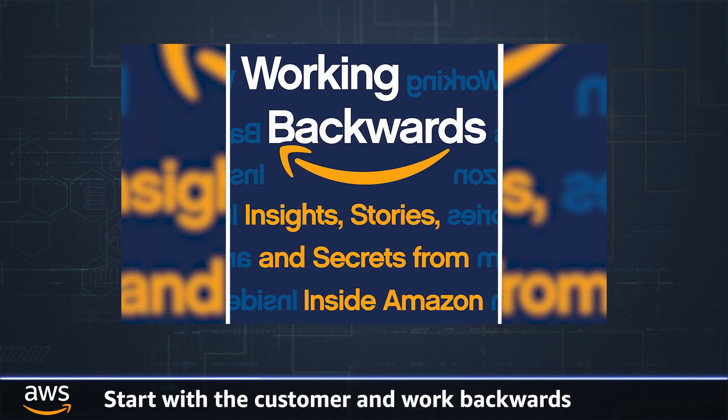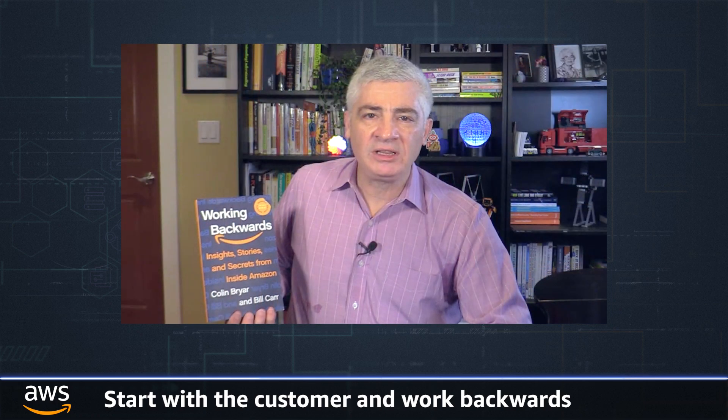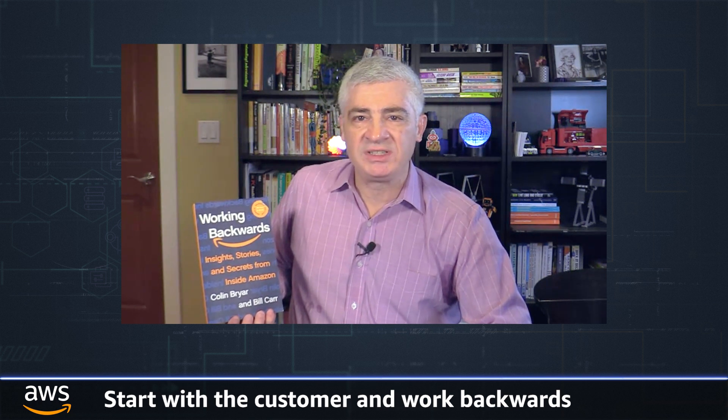Finally, I want to tell you about Working Backwards, a new book by longtime Amazonians Colin Breyer and Bill Carr. I read a late draft of this book over the holidays and I really enjoyed it. It talks about the practices that help Amazon, as we say, start with the customer and work backwards.